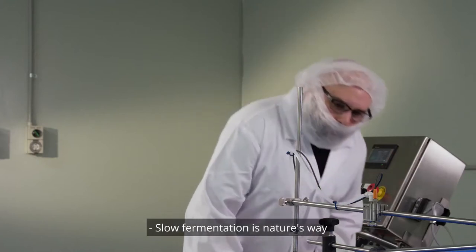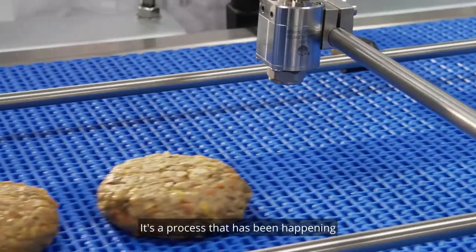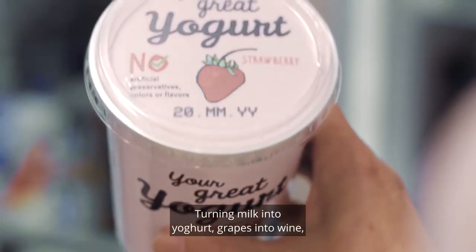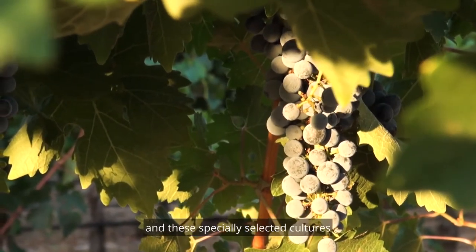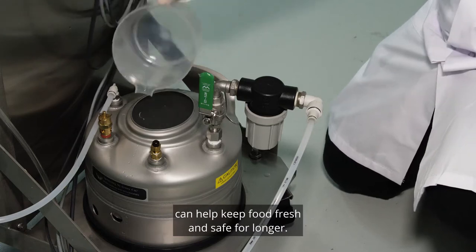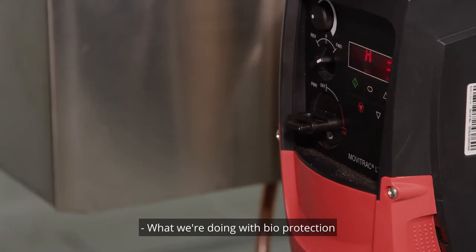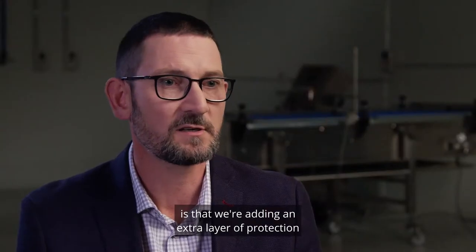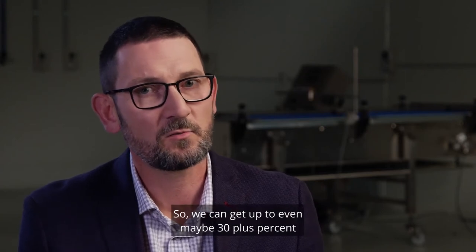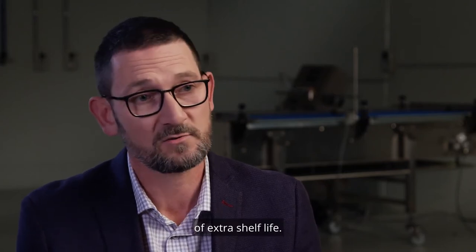Slow fermentation is nature's way of keeping food fresh and safe. It's a process that has been happening for thousands of years, turning milk into yoghurt, grapes into wine. These specially selected cultures can help keep food fresh and safe for longer. What we're doing with bioprotection is adding an extra layer of protection that wouldn't otherwise be there, so we can get up to even maybe 30 plus percent of extra shelf life.